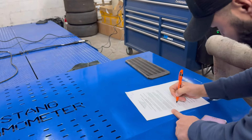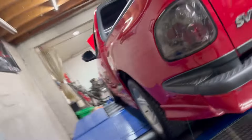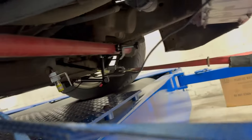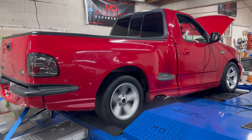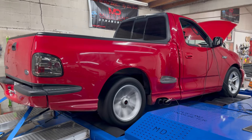Got the waiver, man. Waiver signed. Supercharged Ford Lightning. Put a wideband on it already. First time on the dyno — no brakes, all gas!